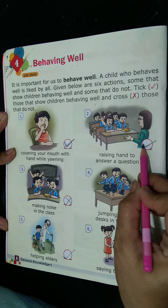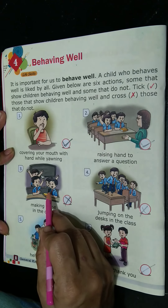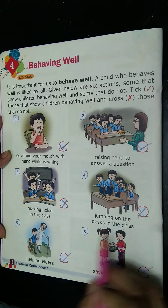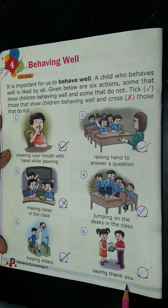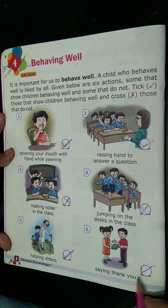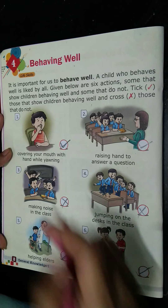Number 3: making noise in the class when the teacher is not there — when the teacher comes back, we should not do that. So this is a cross — not behaving well. Number 4: jumping on the desk in class — we should not jump on the desk. Number 5: saying thank you — if your friend gives you something, or something is given by somebody elder, we say thank you. This is a good habit and behaving well. Today we will do lessons 3 and 4. You will properly tick, and in the next video we will start lesson number 5. Thank you.